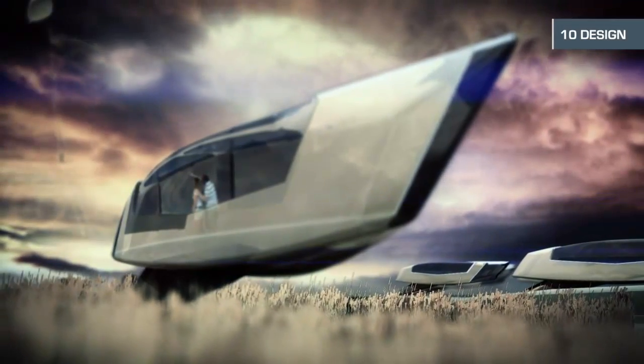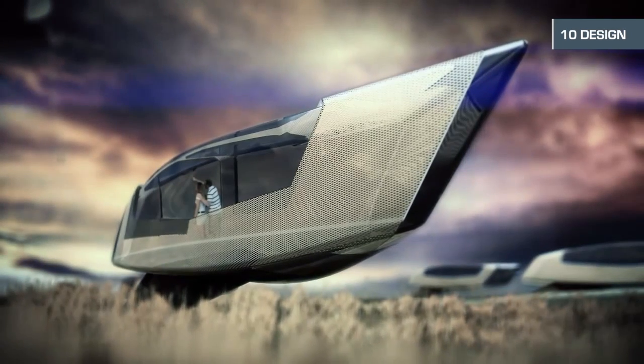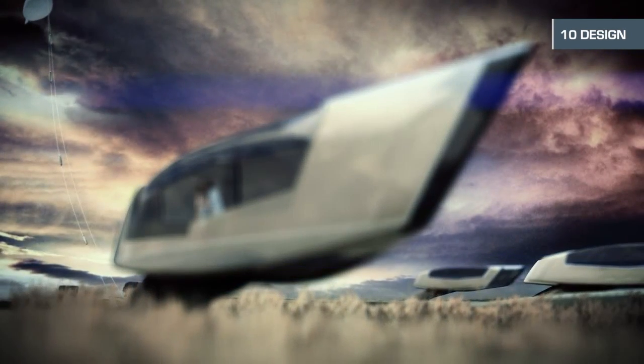The latest prototype design includes 900 square feet of space, with an additional 400 square feet below ground for gardens and storage space. I'm Matt Sampson, The Weather Channel.